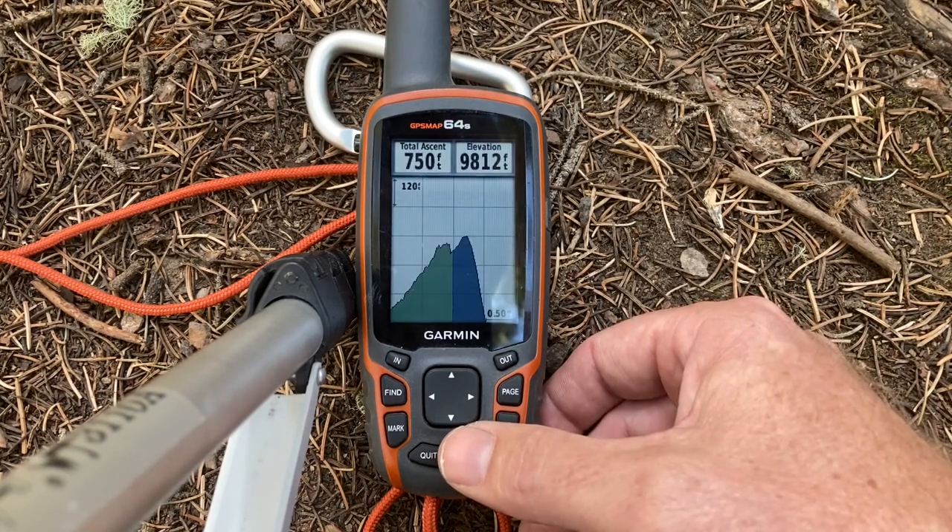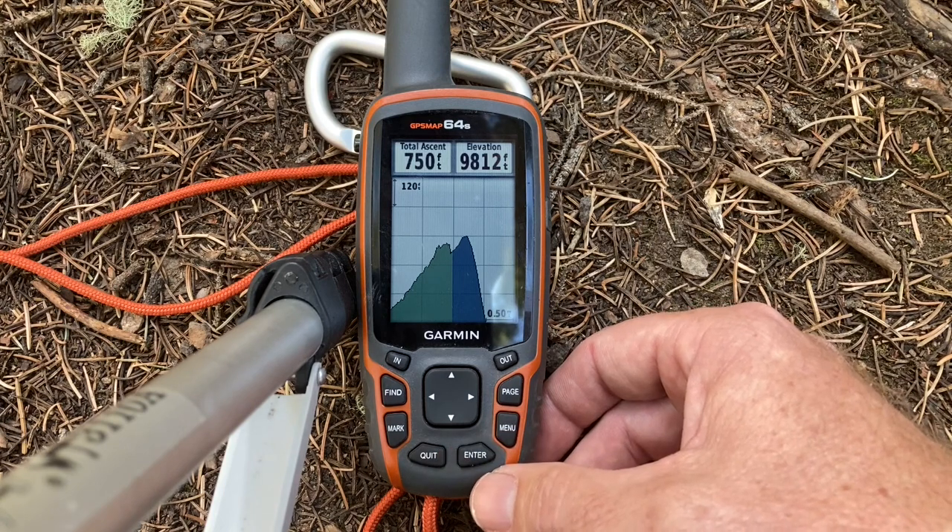And you can see that this has been a fairly steep hike so far. A GPS is great for helping you navigate.